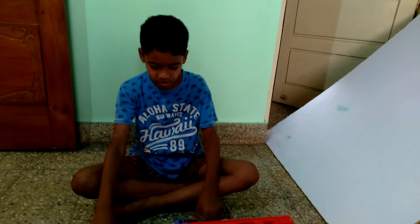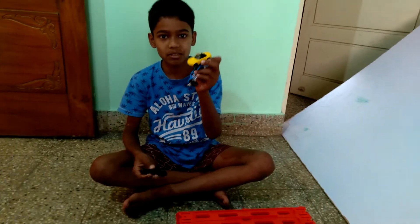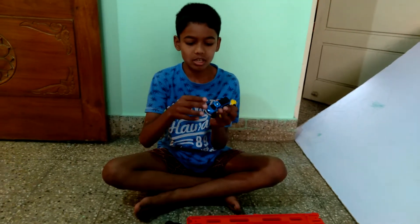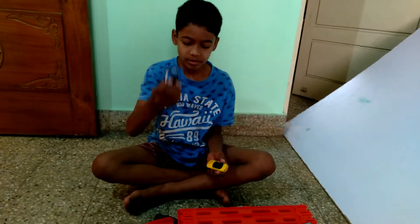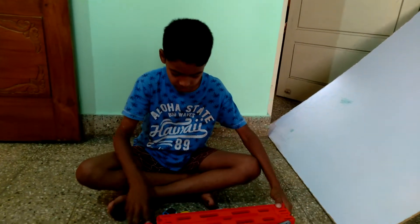This mega hauler holds 50 cars. My three new cars are the 1991 Mazda MX Miata, the 1969 Ford Mustang Boss 302, and the Vista. I bought this mega hauler. It can hold 50 cars — it's very big.